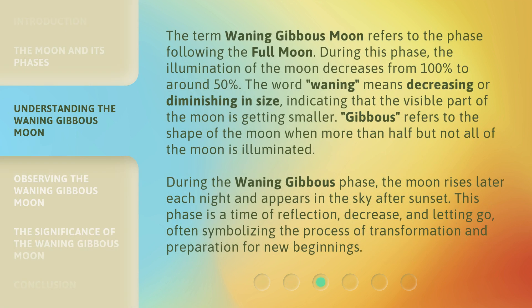The term waning gibbous moon refers to the phase following the full moon. During this phase, the illumination of the moon decreases from 100% to around 50%. The word "waning" means decreasing or diminishing in size, indicating that the visible part of the moon is getting smaller.